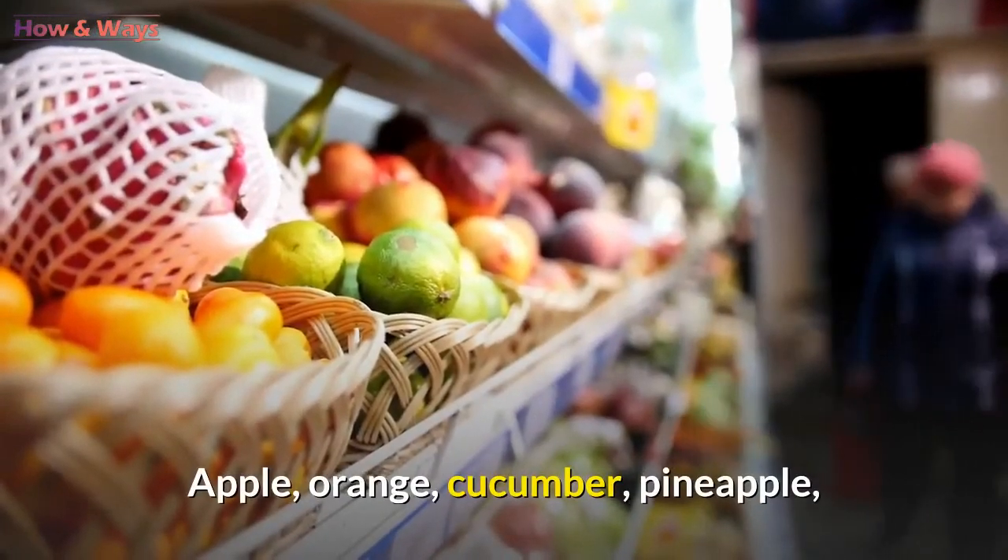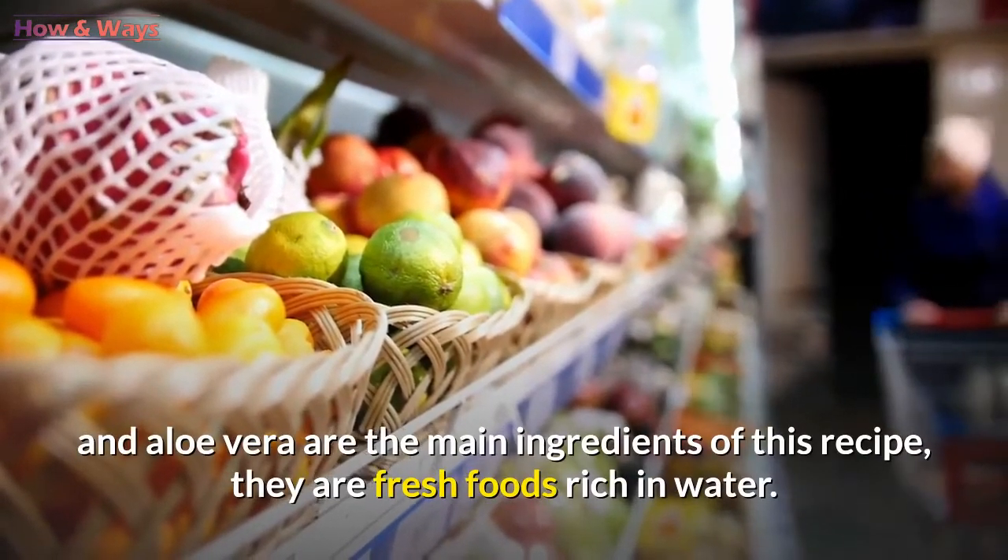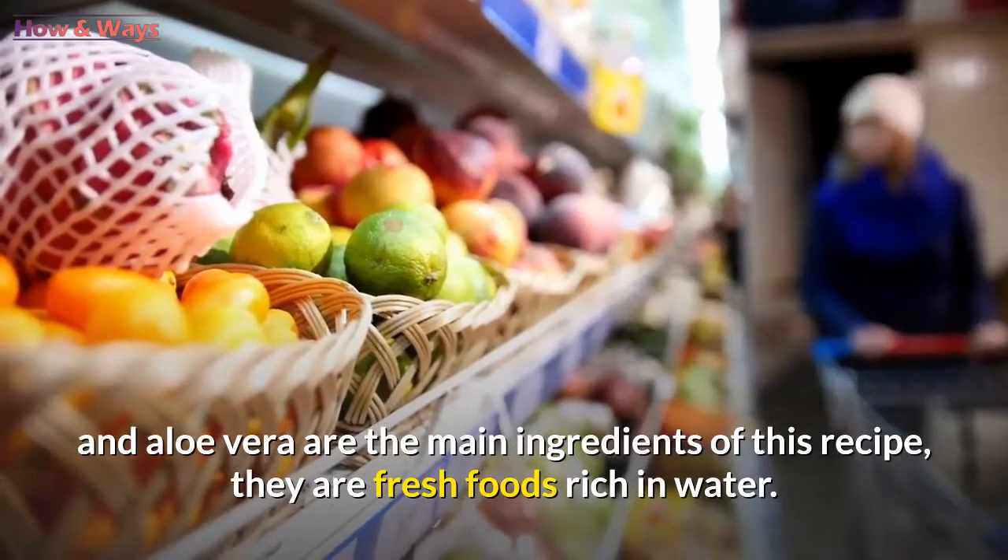Apple, orange, cucumber, pineapple, and aloe vera are the main ingredients of this recipe. They are fresh foods rich in water.